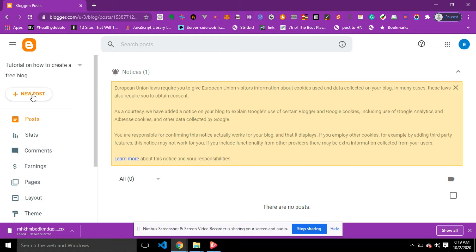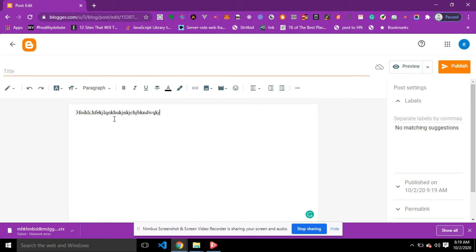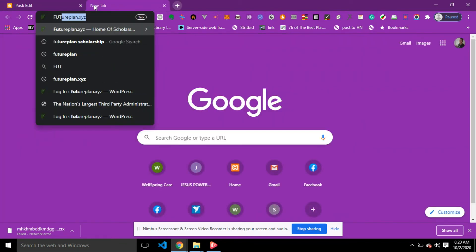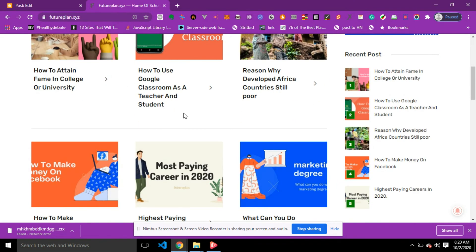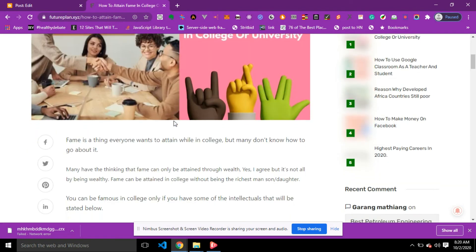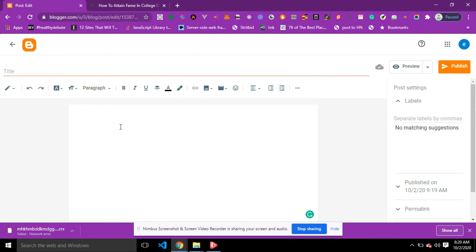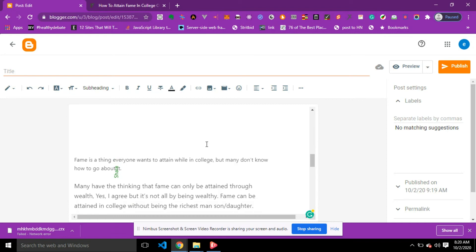Now let's quickly post something on our blog. To post a new entry, click on New Post. You'll see the editor where you can type your content. There are menus to format text — paragraphs, headings, subheadings, bold, italics, underline, and so on. I'm going to go to futureplan.xyz, which is a blog for students with tips and how-to guides. I'll grab some content from there, copy it, go back to Blogger.com, and paste it into the editor.